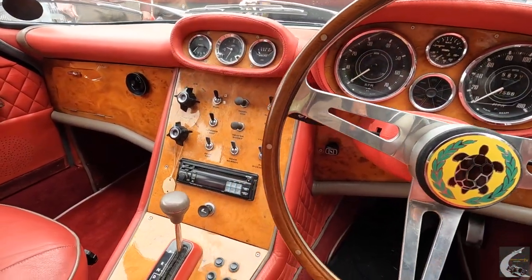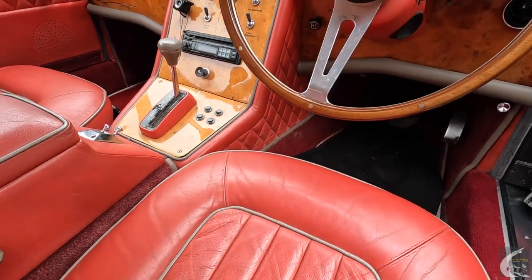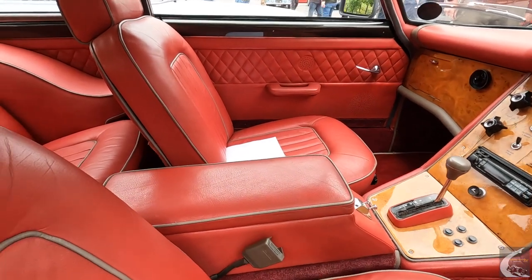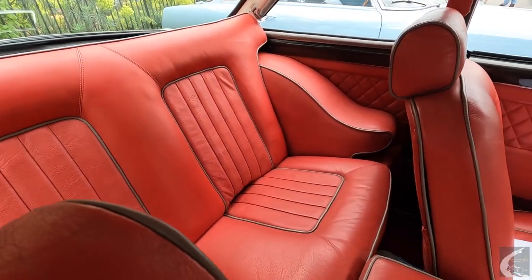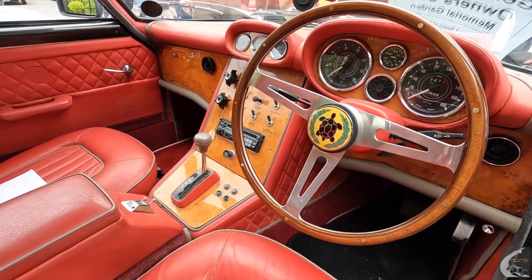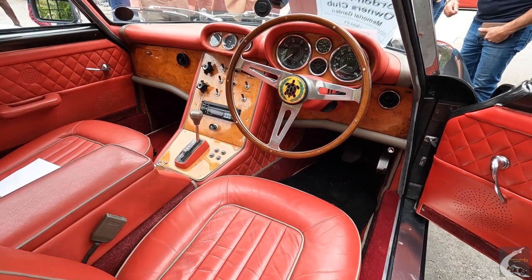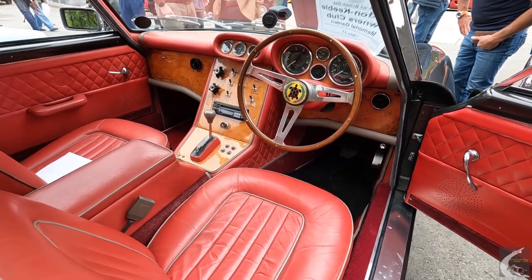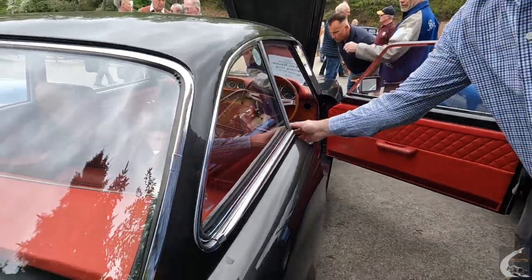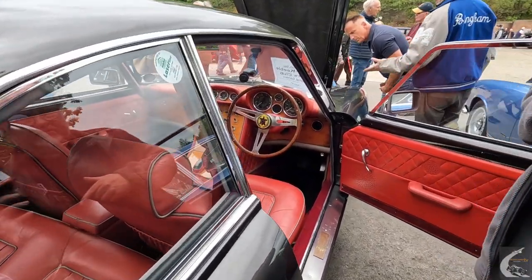Were they all automatic gearboxes? No, they were actually all manual. This one's had an auto box put in, and there's another one up the way here that's got one too, but those were aftermarket — not put in by the factory. The V8 suits an auto in some ways since most American cars would have had automatic, and they do suit it quite well. Originally the interior was vinyl but this one has been retrimmed in leather, as a lot of them have been.